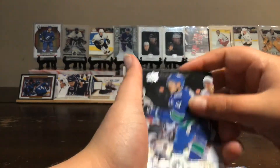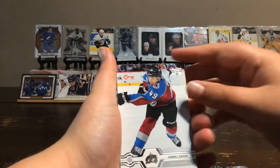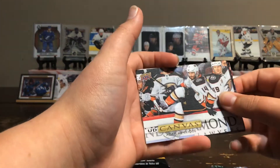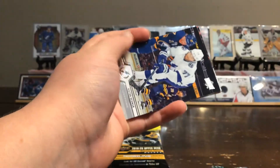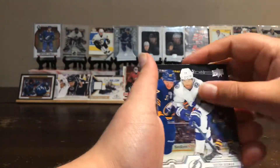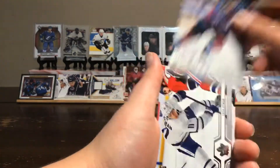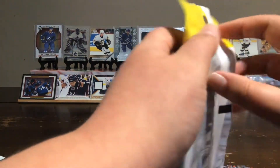We'll do the other retail pack now. A Bo Horvat, Alex Chason, Samuel Jared, a UD Canvas — Adam Harnocku, Henrik, Victor Hedman, Jonathan Quick, J.T. Comfer, and Zach Hyman. And now the blaster pack.